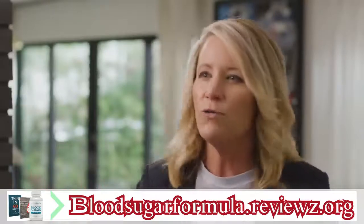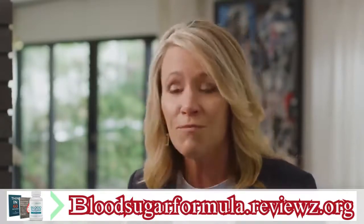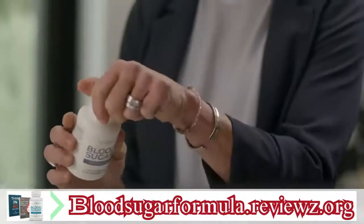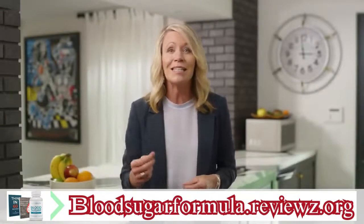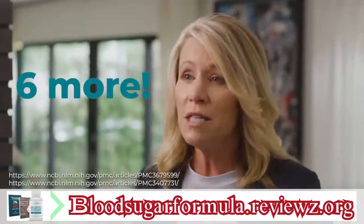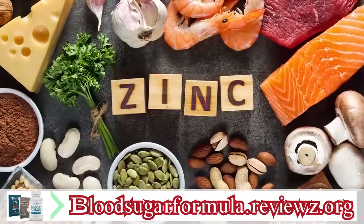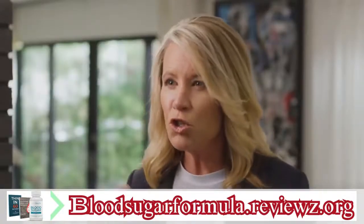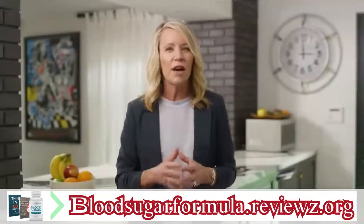I've just told you about five powerful AMPK triggers that work together to reset your healthy metabolism. But let me tell you about the final way Blood Sugar Formula is far more effective than other solutions. Blood sugar problems can be stubborn, so you need all the support you can get. That's why we also included six more scientifically studied blood sugar superstars including vitamin C, magnesium, zinc, and chromium. Combined with the five potent AMPK triggers, this combination adds the finishing touch your metabolism needs to make your blood sugar concerns a thing of the past.